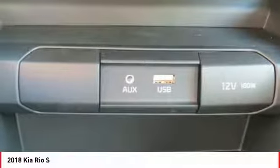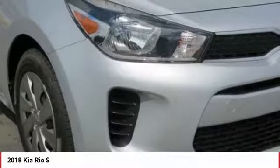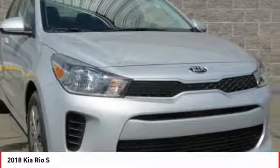Stop by and take a look at the 2018 Rio. The Rio delivers sprightly performance, great fuel economy, and agile handling, all in a stylish package. This vehicle has less than 200 miles.